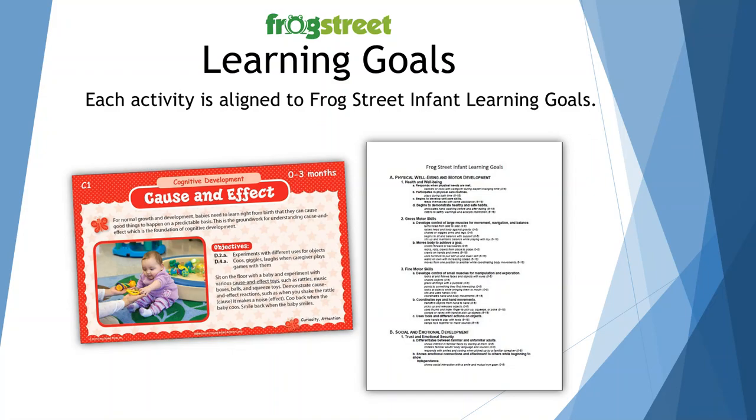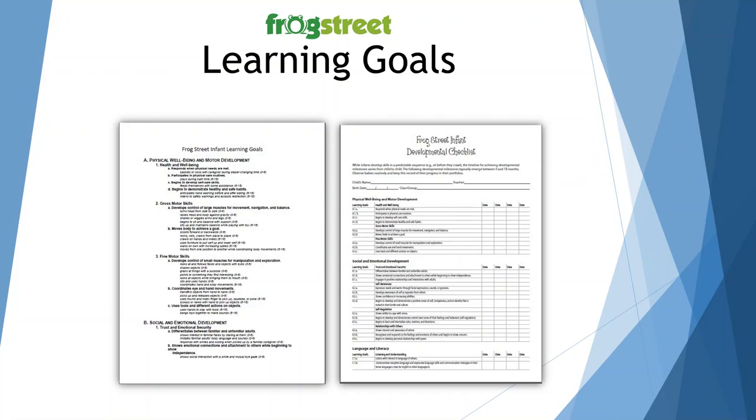Each activity is aligned to Frog Street Infant learning goals. The objectives on each card are aligned to a number that is on the learning goals page, which can be found on your Planning and Assessment CD. These learning goals are what you will be assessing when you use the developmental checklist for parent-teacher conferences held in November and in May. You can find that on the Planning and Assessment CD.